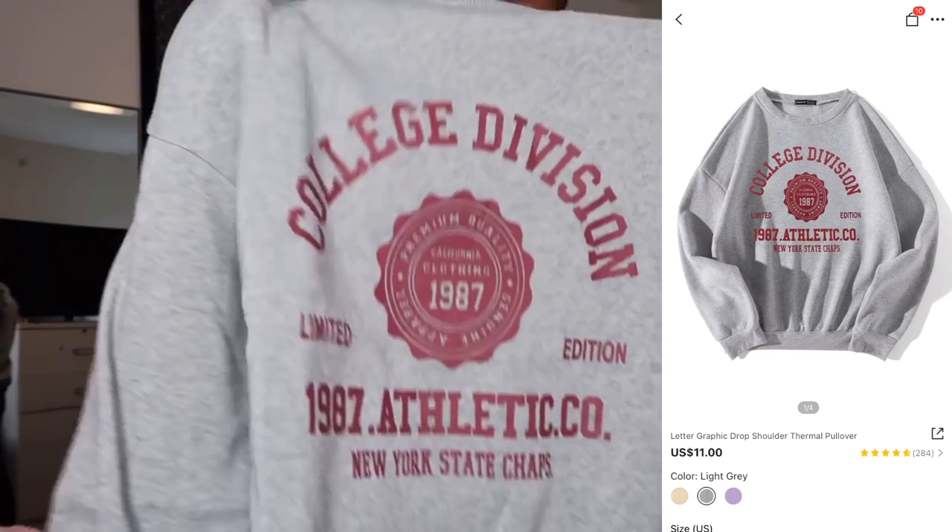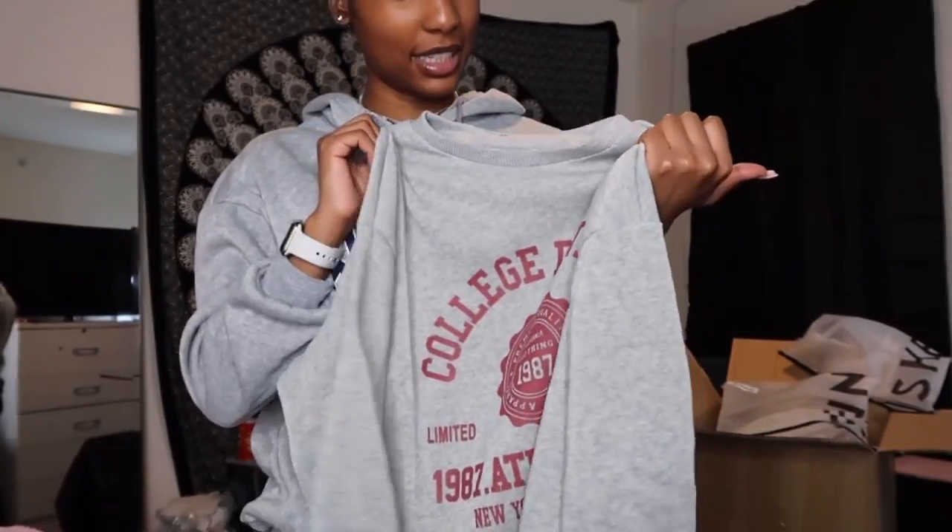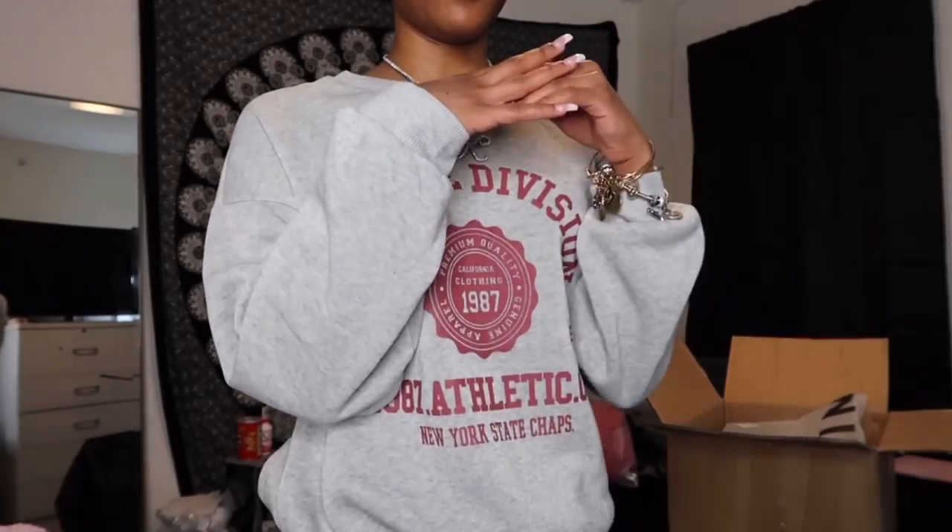Now this sweatshirt says 'College Division Limited Edition.' This one fits really cute — it's not so baggy and not oversized, it just fits right, like it's your size. I really like it, and I like how the words are in red so I could match it with red sneakers or white sneakers. A lot of these are going to be part of my comfy outfit look since it's getting so cold outside.